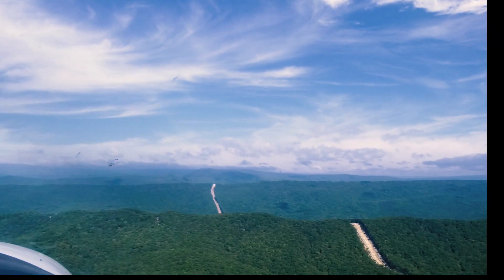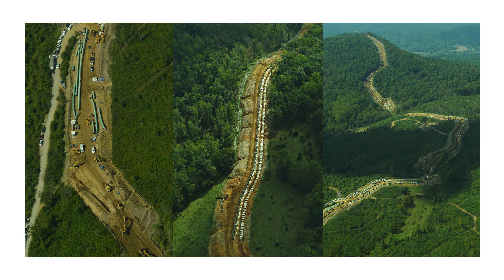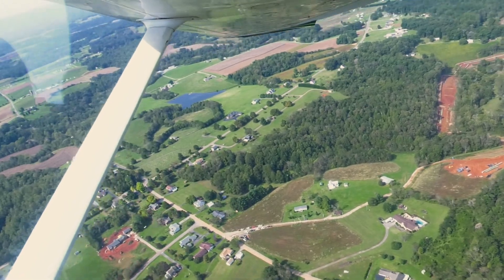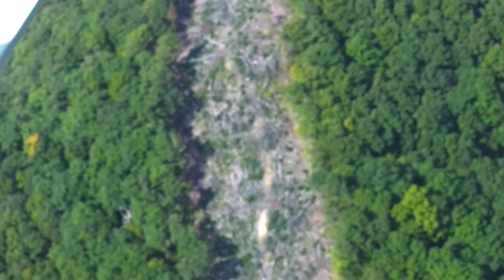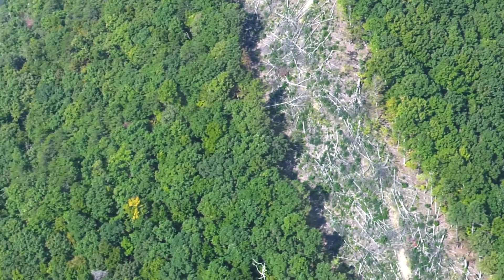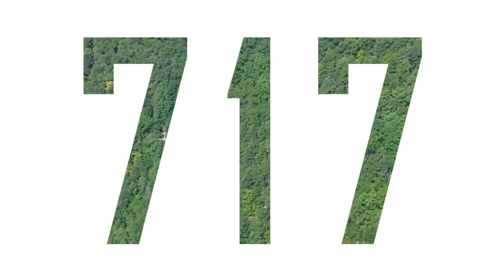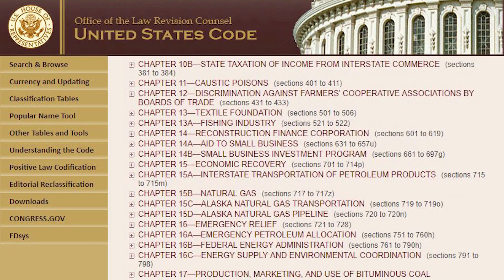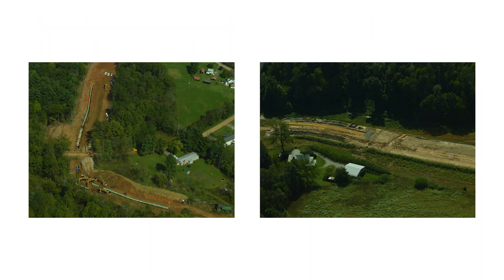Mountain Valley Pipeline construction runs through rivers, streams, wetlands, and national forests. Nearby landowners are hugely affected. Court interpretations of the Natural Gas Act have granted pipeline builders the right to use eminent domain. So today our number is 717 — or, to be more explicit, Chapter 717F of Title 15 of the US Code Chapter 15B. That's a mouthful, but it's central when people lose title to their properties over pipelines.